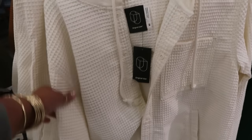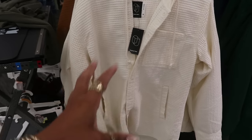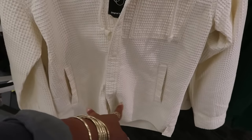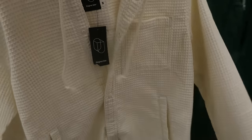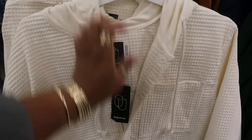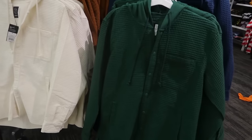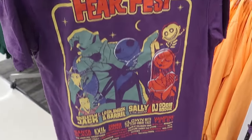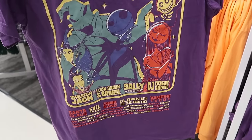I like what the 'sold out' sweatshirt says — like you're an original, there's no more. And this waffle knit jacket right here is $30 — nice thick material, buttons down the front, two front pockets, one chest pocket, with a hood. It comes in brown, blue, and green. I really like that green but I'm going to pass. This t-shirt is $14 and it says 'Fear Fest' with skeleton Jack, Lock, Shock and Barrel, Sally, and the ghouls, and DJ Oogie Boogie.